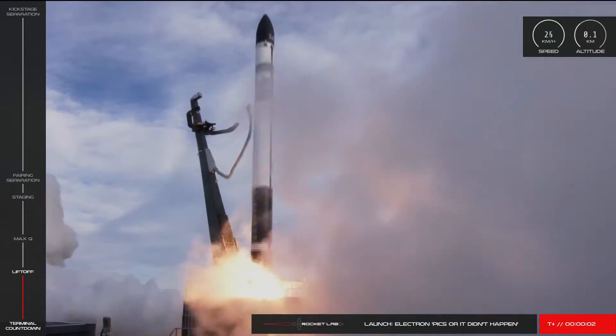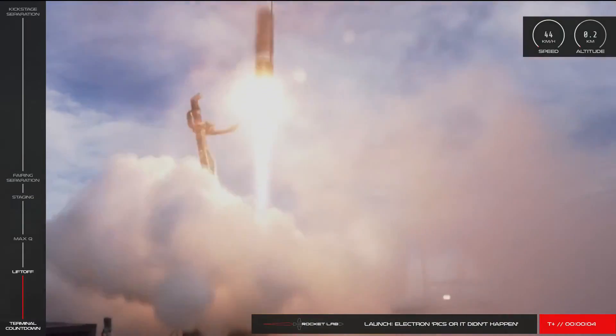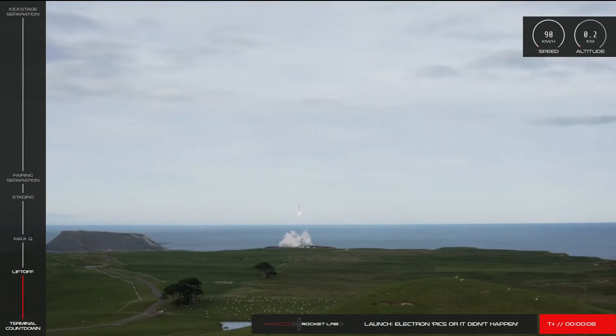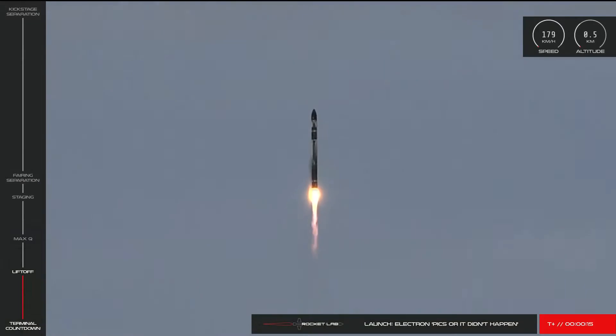The launch was going to be from Rocket Lab's facility in New Zealand, and they'd actually brought it forward by one day to try to squeeze out a launch before an extended patch of bad weather was going to ruin their day and keep them on the ground.